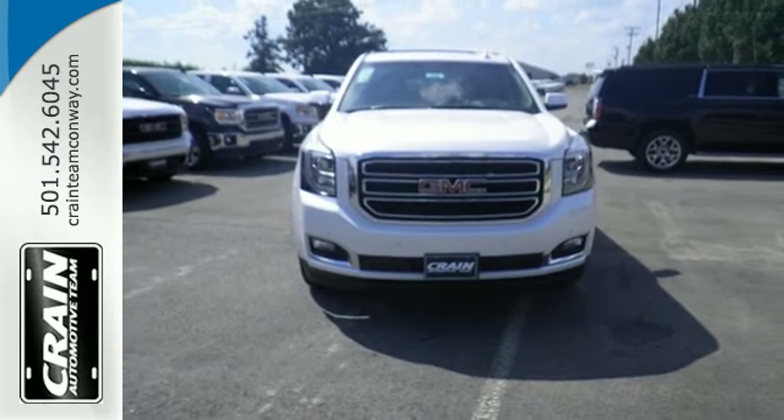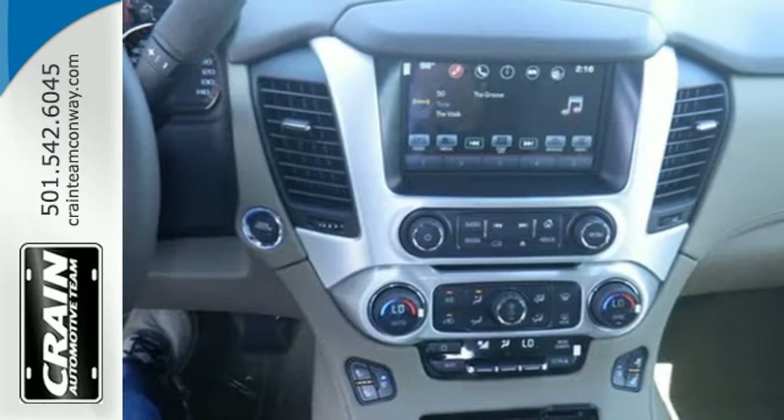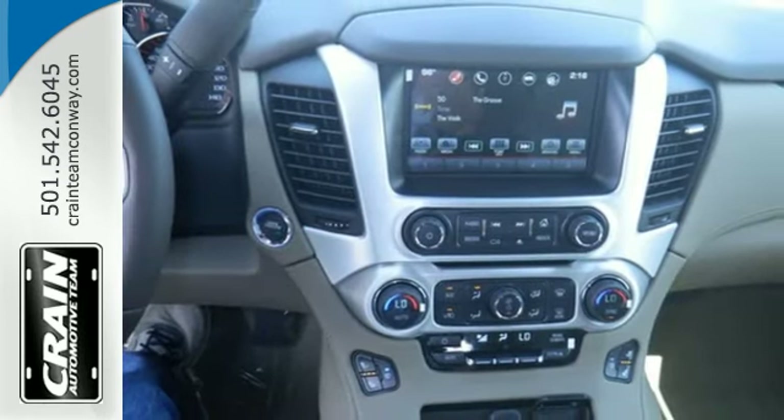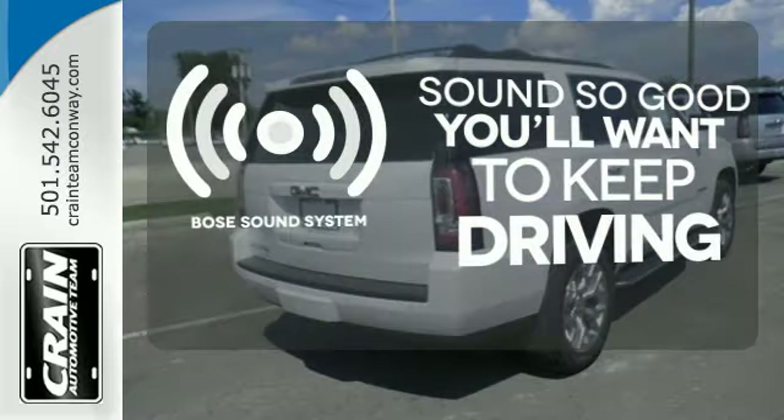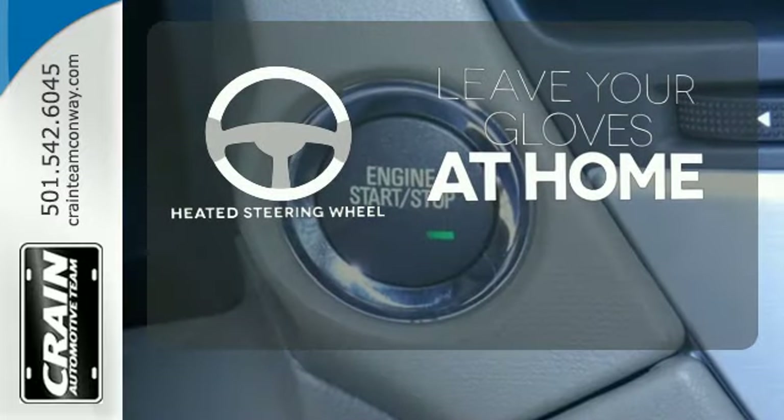And most of all, the ability to accommodate everyone and their cargo. It comes with tri-zone climate control and remote vehicle start for everyone's comfort. You might drive just to listen to the Bose sound system. Leave your driving gloves at home, thanks to the heated steering wheel.